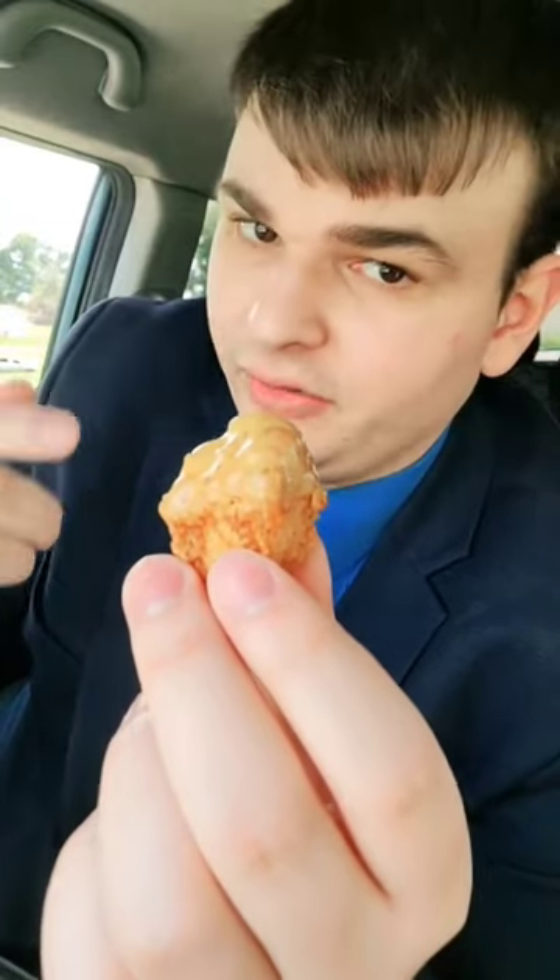Their chicken nuggets with their KFC sauce — really good. Look at that white meat. I give it an 8.7. I love the breading.